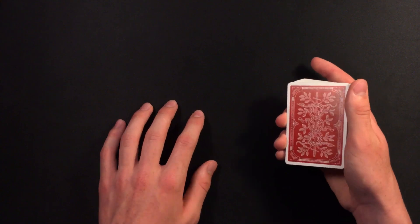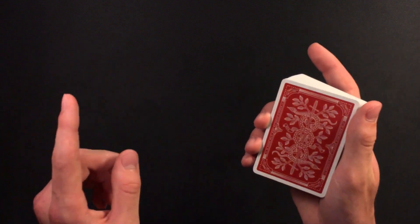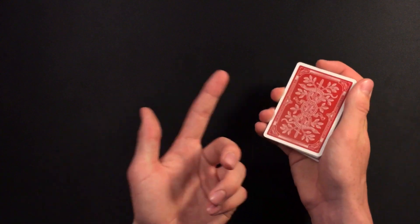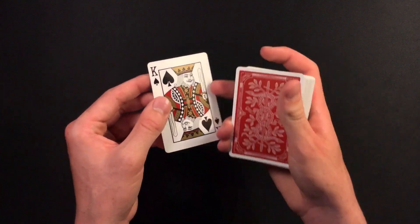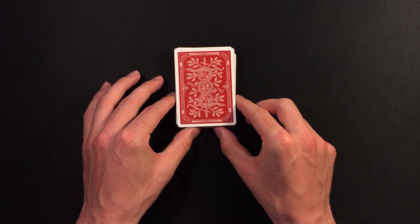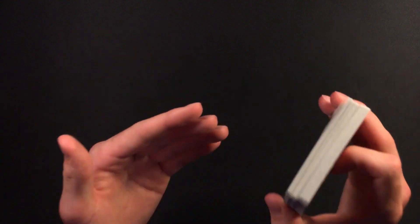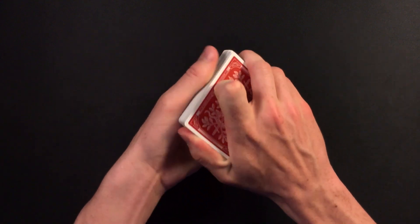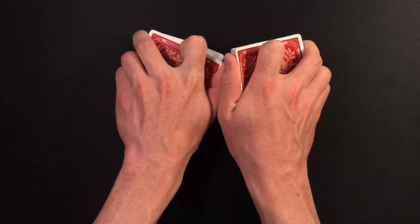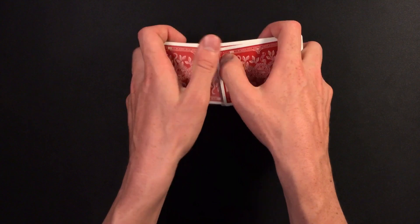You perform the trick the exact same way. So let's get back on track to the first setup, which is what I did in the performance. You're going to take your first duplicate with the same colored back as the rest of the deck on top, and the other duplicate with the different colored back on the bottom. For your spectator you can do any false cuts you want, just make sure you keep your setup. You guys can do a riffle shuffle like I did in the performance, but be careful not to flash the blue card on the bottom — just cover it up a little like this. Finish your riffle shuffle and make sure you keep the blue card on the bottom with the other duplicate on top.